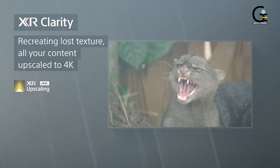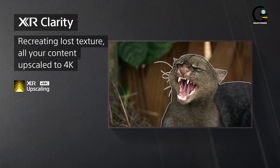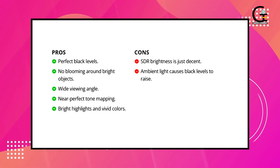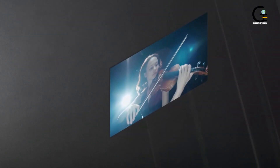A stunning 4K image, variable refresh rate to improve game input responsiveness, a 120Hz refresh rate, and HDR10 support. However, one of the biggest selling points is its excellent OLED screen panel for vivid color contrast.